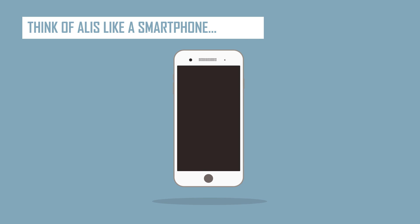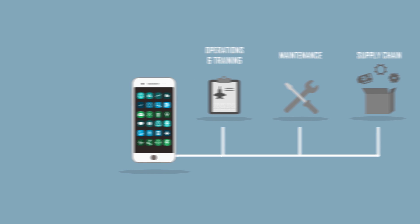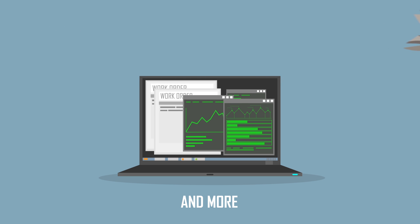Think of ALICE like a smartphone. It has more than 65 applications that do everything from managing operations and training to maintenance and supply chain. ALICE allows users to track information like work orders, technical data, spare parts, support equipment, and more.